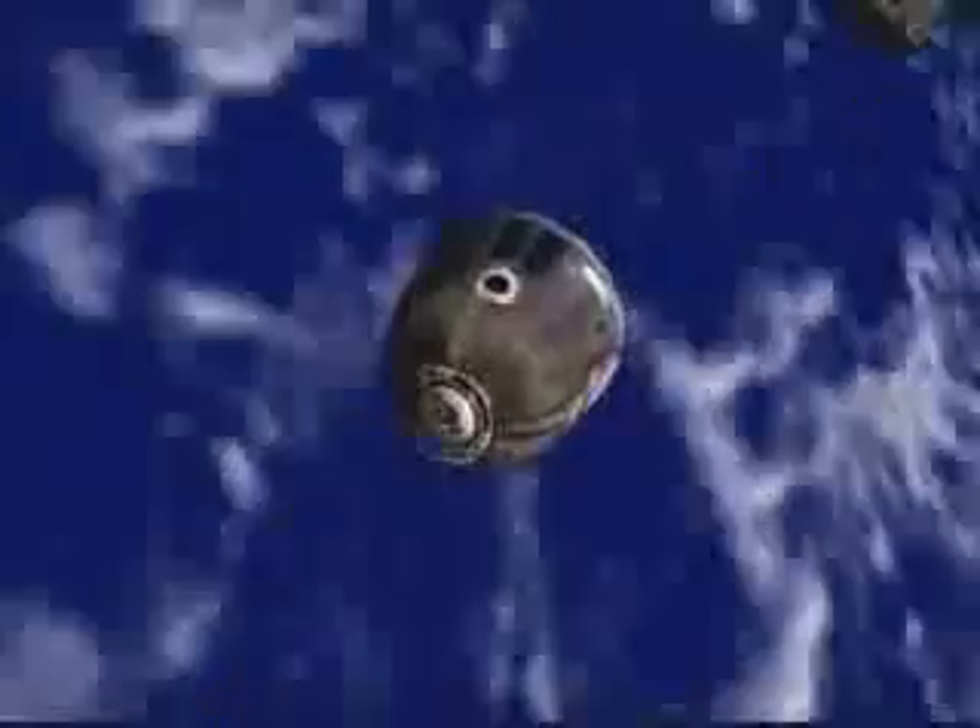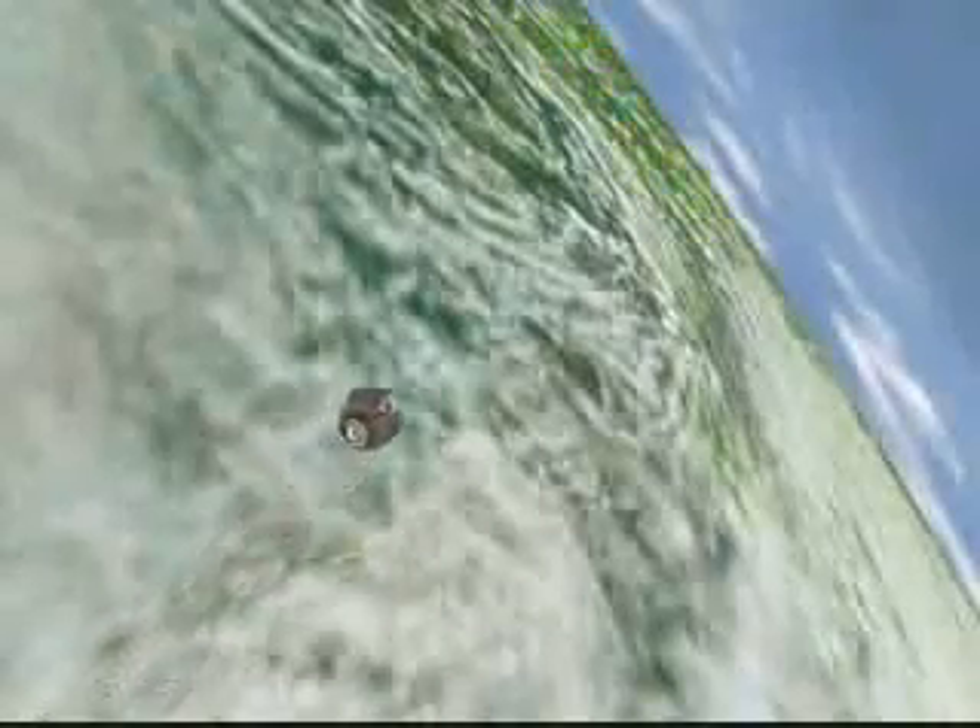As the spacecraft begins to feel the effects of the Earth's atmosphere, those modules separate and only the descent module returns to Earth intact. The orbital module and the instrumentation propulsion module burn up in the Earth's atmosphere on reentry.